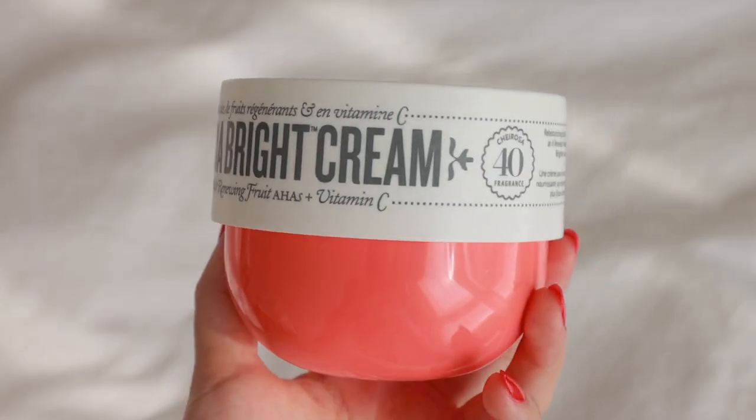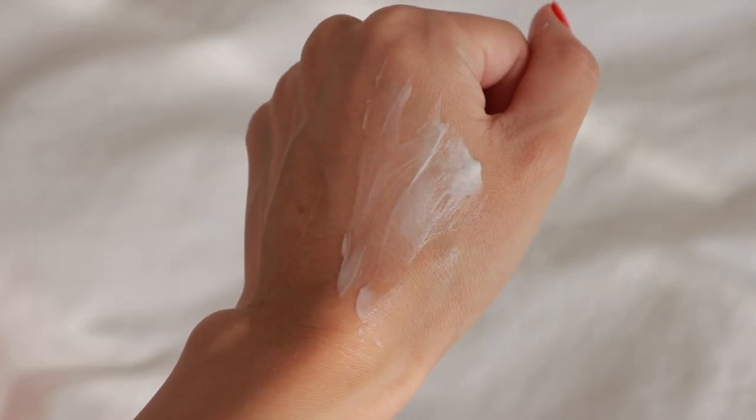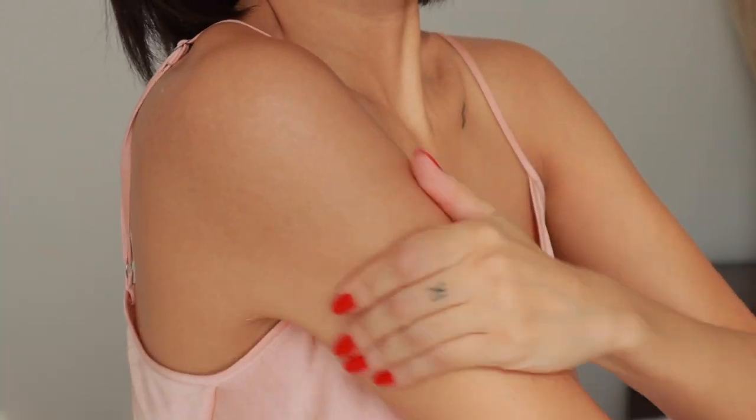I also received the Sol de Janeiro Bomb Dia Bright Cream and loved it so much. It has AHAs and vitamin C — it's a retexturizing body cream and it did wonders for my skin. The scent is a fruity-sweet, with notes of black amber, plum, vanilla, woods, and jasmine. The texture is even thicker than the Bum Bum Cream, making it a bit harder to spread. Both creams made a real difference, but the one with the bigger impact was the Bomb Dia Bright Cream — my skin felt softer, smoother, and brighter. If I had to choose based on impact alone, I'd go with this one.